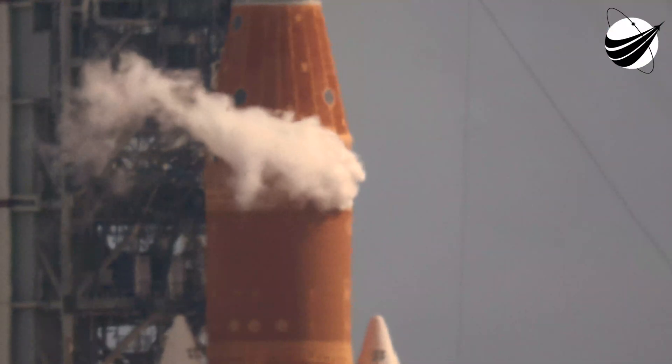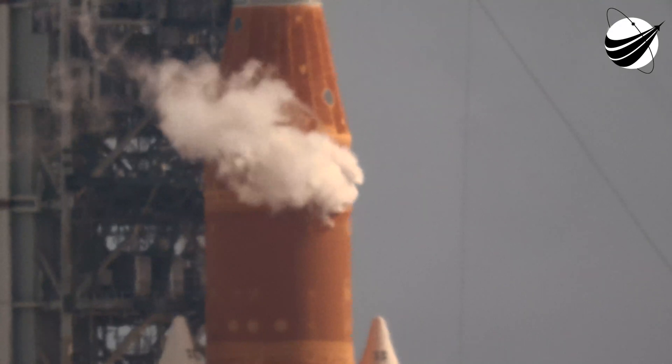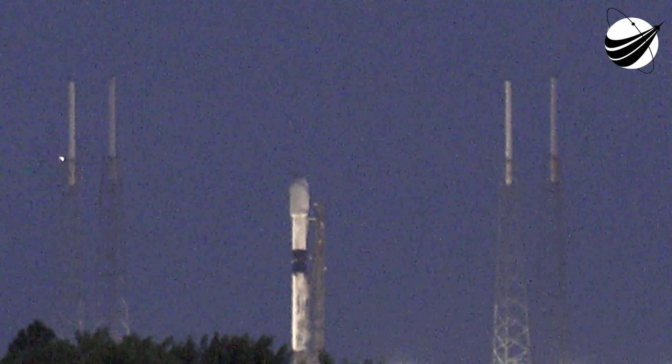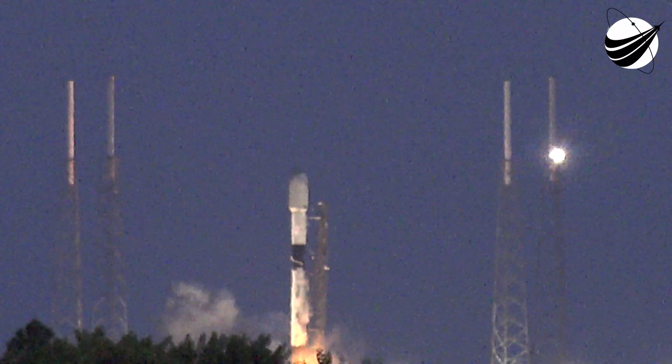T-minus 30 seconds. 15 seconds. T-minus 10, 9, 8, 7, 6, 5, 4, 3, 2, 1, ignition — and liftoff of Starlink 4-35.